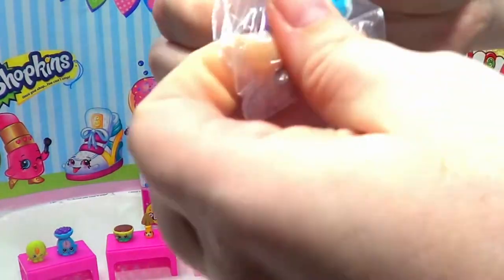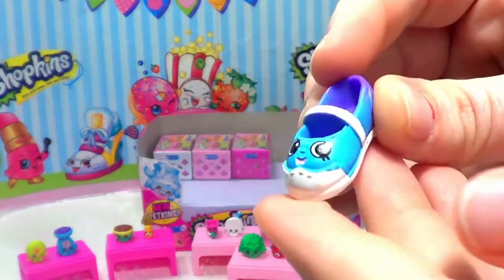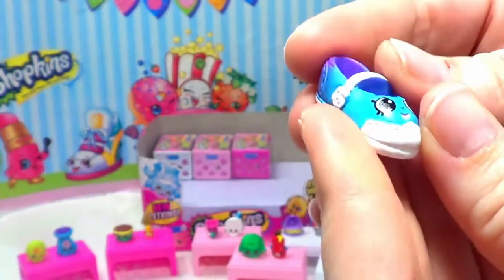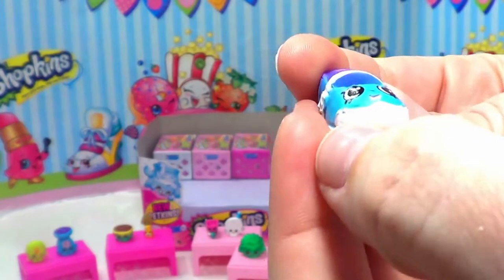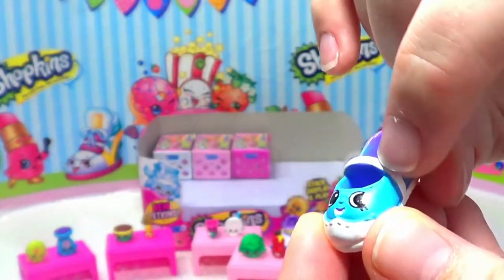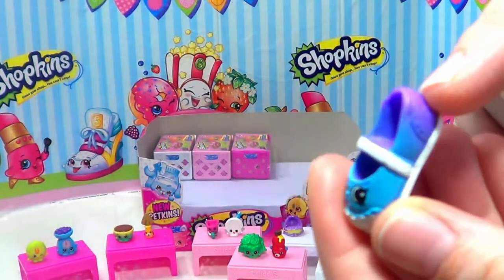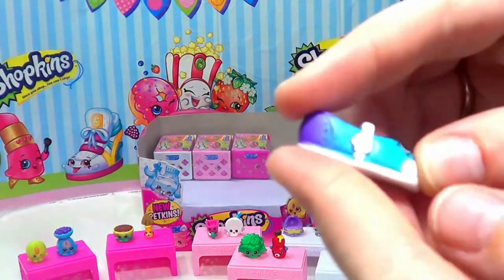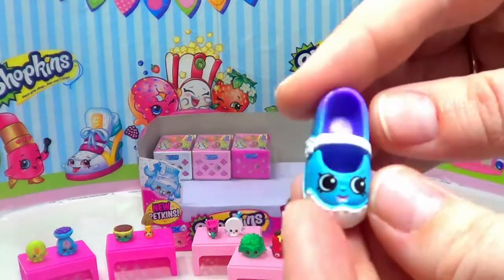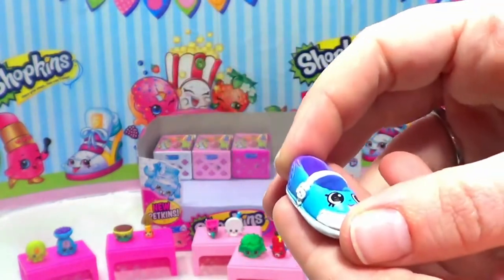Our next one is Sharon's Shoe, and she's super cute! She's a little blue and white with a purple heel, a Mary Jane type of shoe. She has a little white front with a white strap, and she starts out blue in the front and gradually gets darker to purple in the back. That's adorable — I really like that, I wish I had some shoes like this in real life! Sharon's Shoe is a common Shopkins.